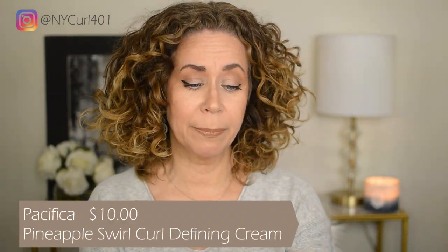Let's start off with the Pacifica Pineapple Swirl Curl Defining Cream. I don't know if I have anything left in this. I like to keep empty products that I really would rebuy. This is approximately ten dollars, but it is only four ounces, so you're not getting a whole bunch for ten dollars — keep that in mind. It helps reduce frizz, define edges, and add shine with coconut, pineapple, and hyaluronic acid. It's formulated without silicones, 100% vegan and cruelty-free. I really enjoyed this one.